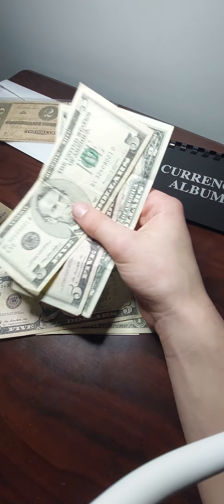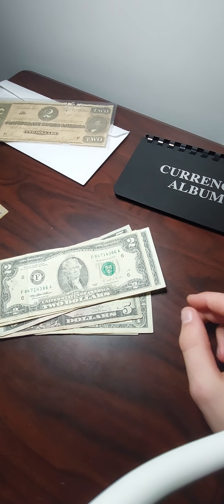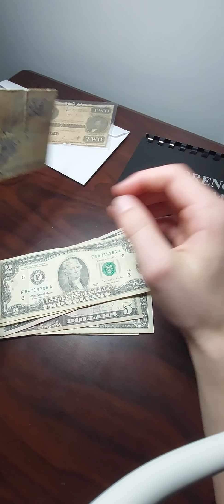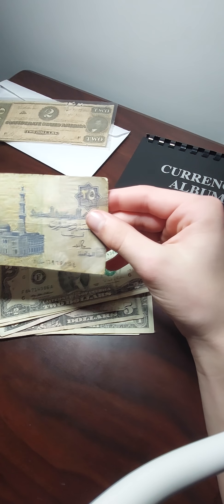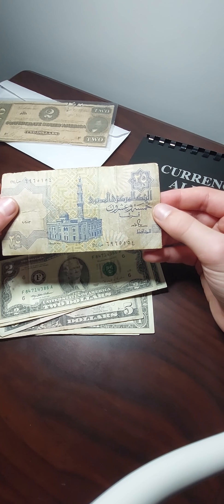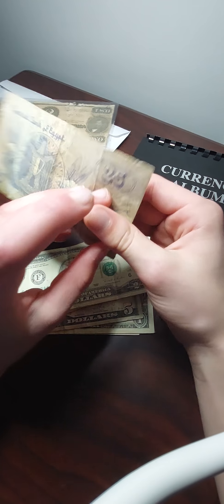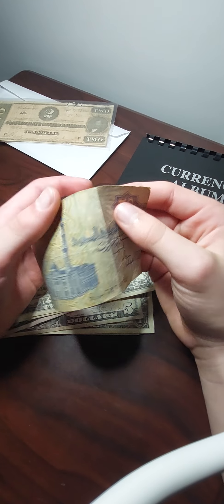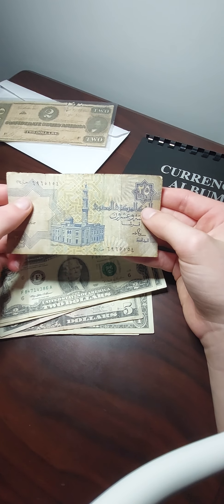Now for a foreign note — it is a $25 bill from the Central Bank of Egypt. I'm not sure what the text says because I only speak and read English, so if anyone has any information on what this text says, I'd be grateful.